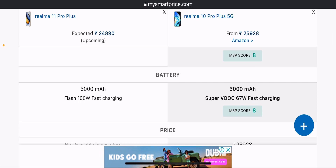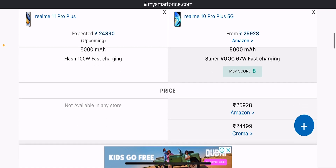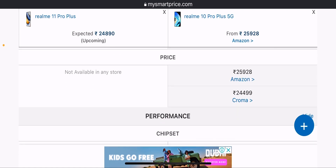Talking about the battery, there is not much difference except in charging speed. The Realme 10 Pro Plus supports 67W fast charging, while the Realme 11 Pro Plus supports 100W SuperDart fast charging, making the Realme 11 Pro Plus charge more quickly.